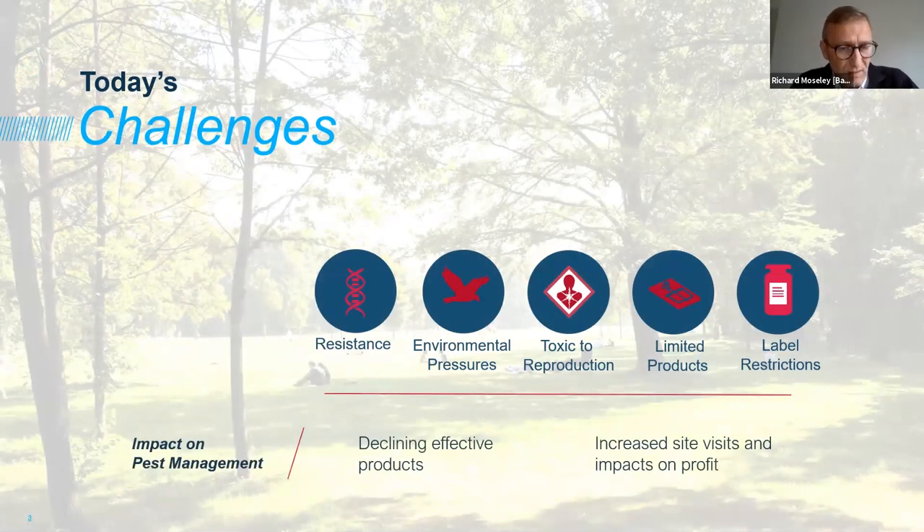Those challenges — resistance, environmental pressures, and regulatory pressures — are well-known to professional pest controllers. The data from the Rodenticide Resistance Action Group shows that resistance is spreading. We have environmental pressures about where and when we use our rodenticides, and regulatory pressures about when we can apply. In some cases, that means we're becoming quite limited in the products available to us, and we may see more restrictions going forward.